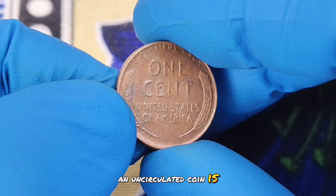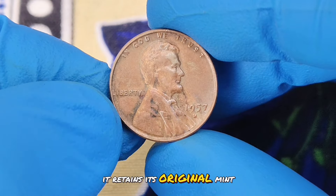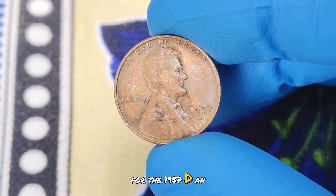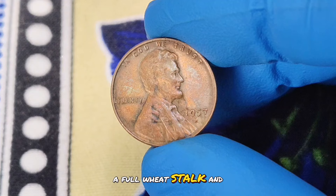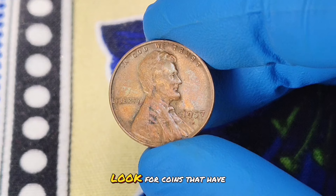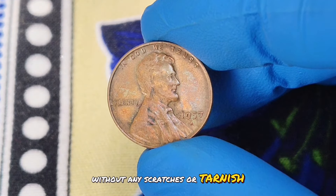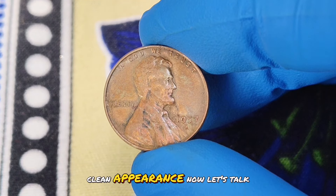The term uncirculated is key here. An uncirculated coin is one that has never been used in everyday transactions. It retains its original mint luster and shows no signs of wear. For the 1957D, an uncirculated coin will have sharp details, a full wheat stalk, and a bright, shiny surface. To identify an uncirculated 1957D, look for coins that have been well-preserved without any scratches or tarnish. The luster should be intact, and the coin should exhibit a crisp, clean appearance.